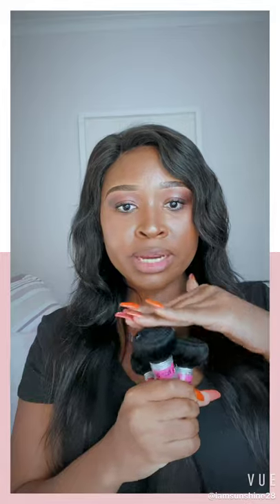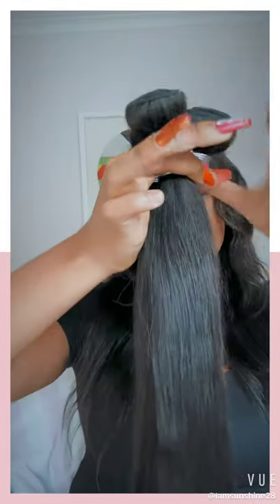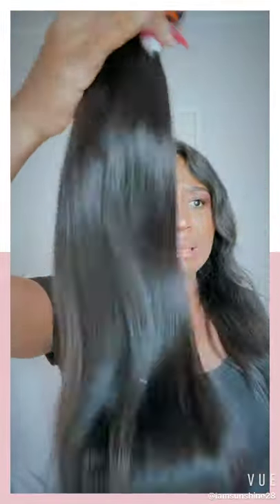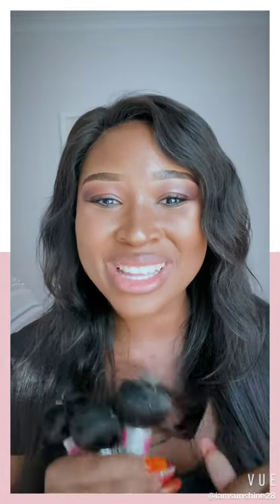What I have here is three bundles of virgin human hair. Just from the look of it, it's very straight with a decent amount of volume — stunning! It's got a really nice shine to it, it's soft, it's got a luxurious feel. Guys, I do not like the smell of hair, but this hair has no smell — none, zero!